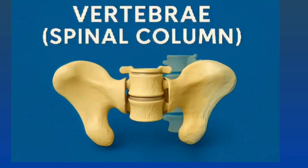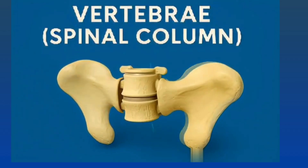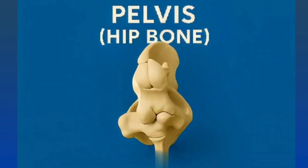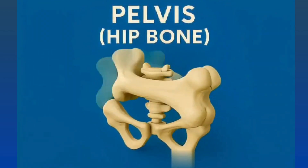Vertebrae: 33 small bones forming the spine. Pelvis supports the body and connects the spine to the legs.